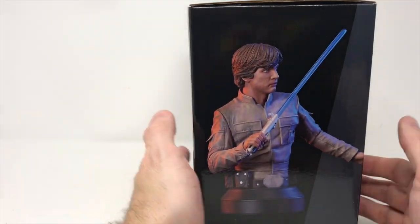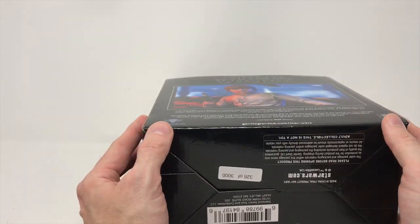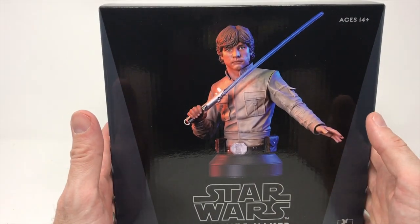We're going to check him out, see if he's got any different pieces — is it all magnets, how we put it together. According to the box, this is number 326 of 3,000. And again, retails for 120.